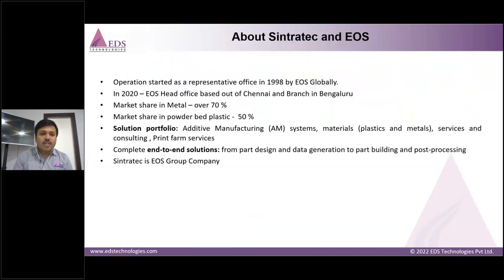About Sintratec and EOS: EOS was globally started in 1989 and has its India head office established in 2020, with locations in Chennai and a branch office in Bangalore. EOS holds a 70% market share in metal 3D printing in India, and a 50% market share in polymer/plastic 3D printers in India. We offer end-to-end solutions in 3D printing, and Sintratec is an EOS group company.